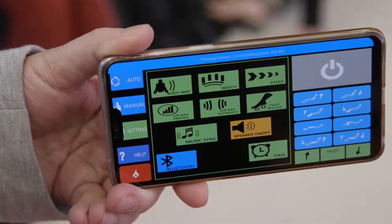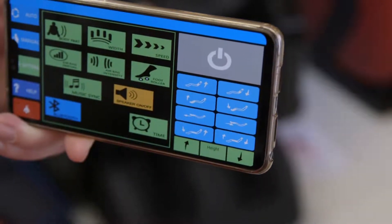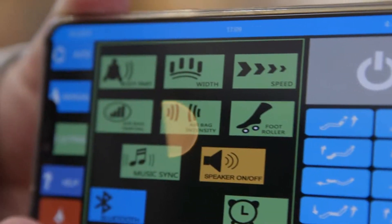We also have the latest technology — the chair comes with an app. You can control the chair from your mobile phone. You can also upgrade the software in the future, so you don't have to change the whole chair; you just upgrade the software.